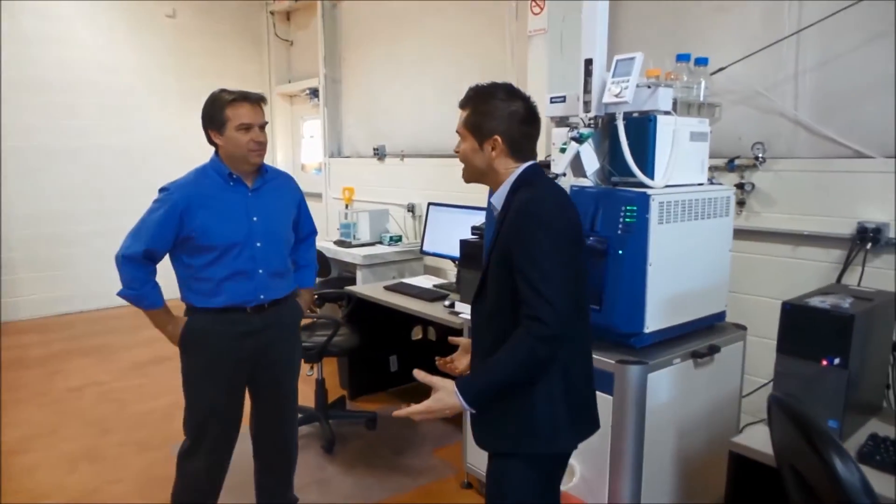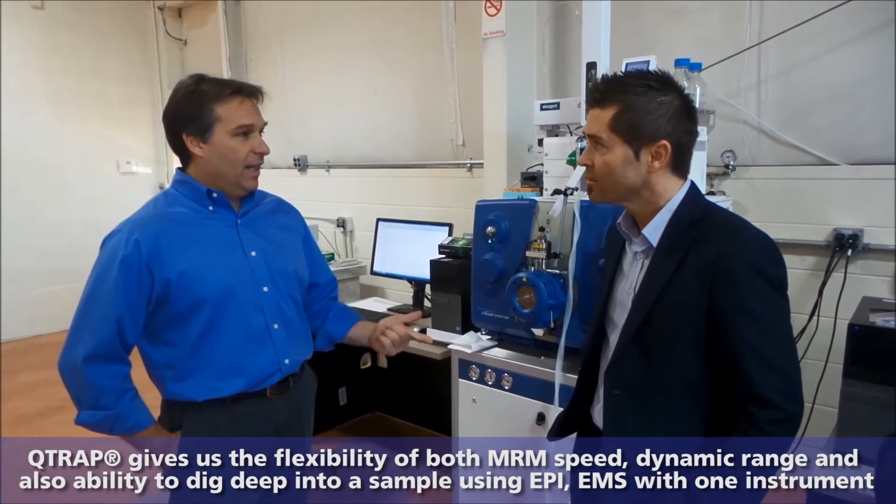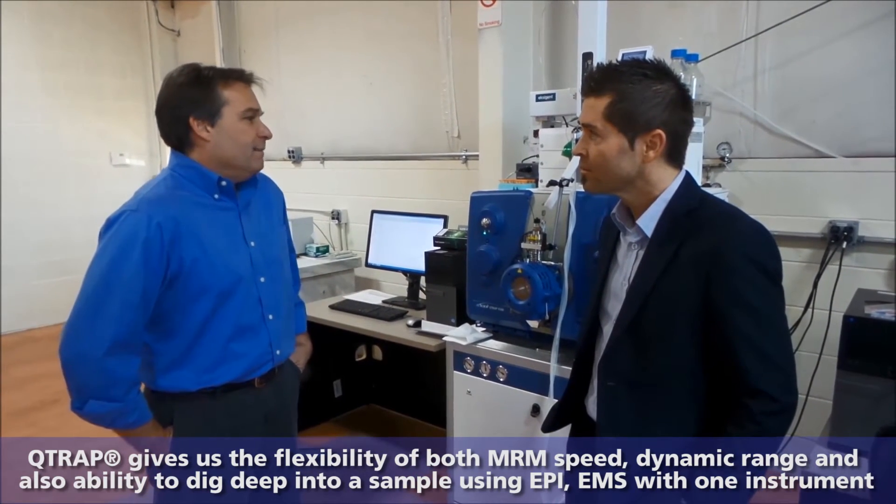It's great that you've standardized on SCIEX equipment, and it looks specifically like Q-TRAP. Is there a main reason why you went that way? The MRM systems are the ones that we do most of our work with — we do mostly quantitative analysis. That Q-TRAP gives us tremendous flexibility in terms of speed, dynamic range.